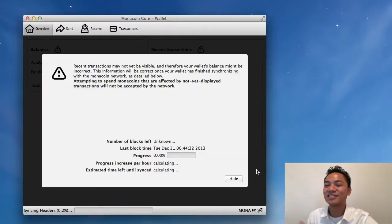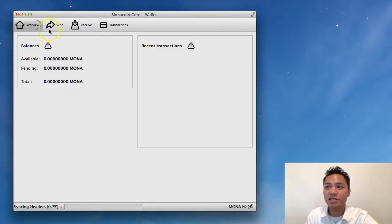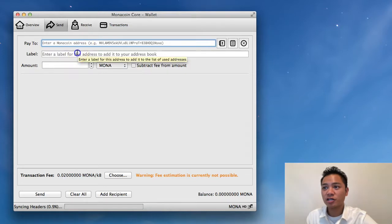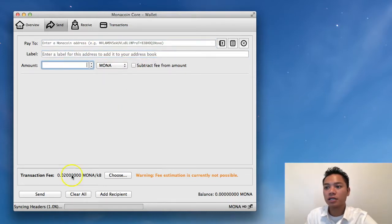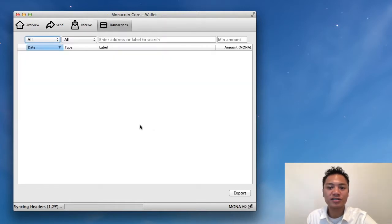And here it is — this is the Monacoin Core wallet. On the screen here, it's saying that it's going to take some time to sync up with the network. So I could go ahead and click hide. However, you do want to wait for it to sync before fully using this. This wallet looks very basic — there's a balance here, you could send here by putting in your Monacoin address, a label, the amount of Monacoin you want to send, and the send button. There's a receive option, a transactions tab that shows your history, and on the very bottom it says it's still syncing up with the network.